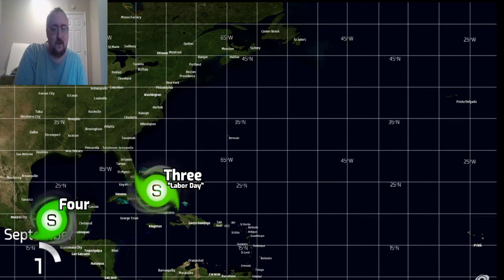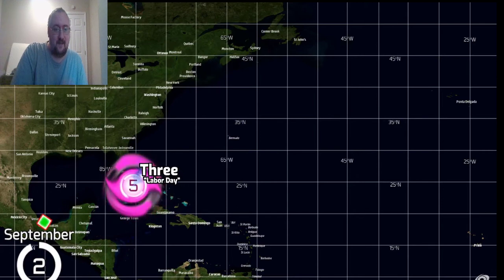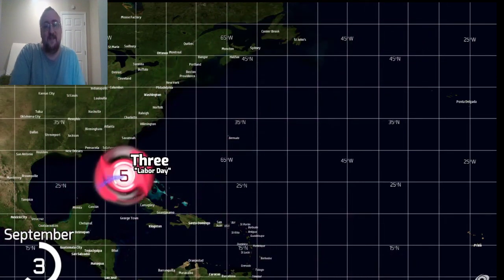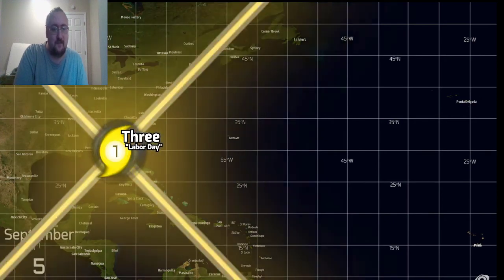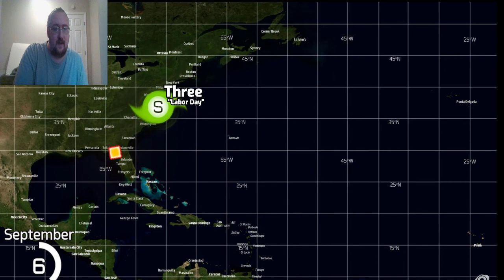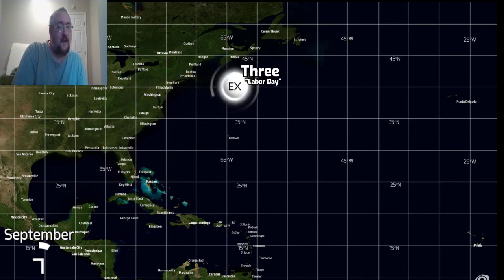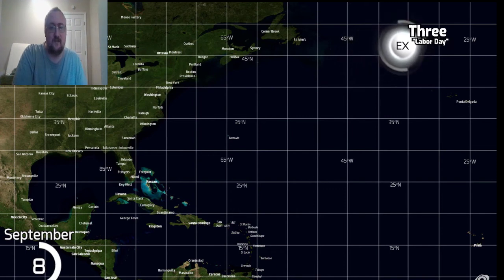Tropical Storm 4 going into Mexico, and the Labor Day Hurricane rapidly intensifies into a Category 5 as it makes landfall on Florida — that very southern portion of Florida — then going right into the Big Bend area. That had to have done some pretty extensive damage.